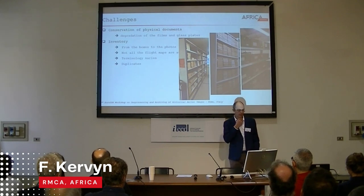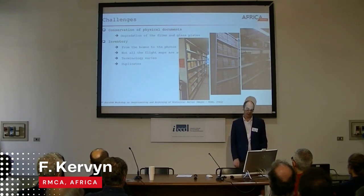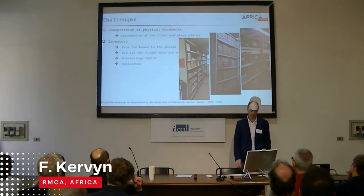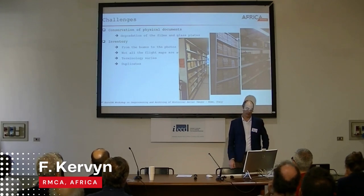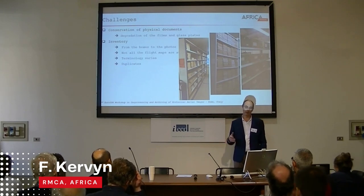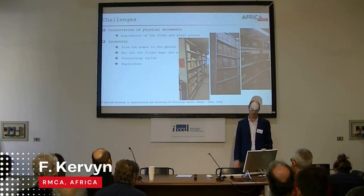We are facing quite many challenges. The first one is the conservation of the physical documents — there is clear degradation of films and glass plates. The second challenge is inventory: we are proceeding by sub-collection from the boxes to the photos, and not all flight maps are available. We are lacking some metadata that could be used for the inventory.